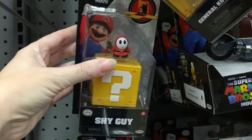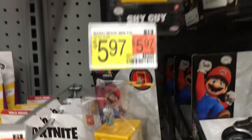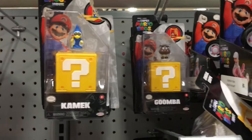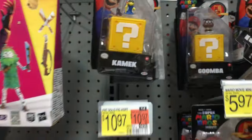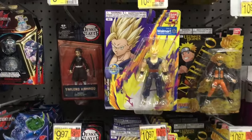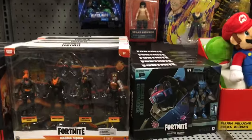These Mario plushie miniatures are adorable. I wish they just made little blind bag miniatures because I think they're really cute and very nicely done. Look at the little Goomba and Kamek. They also have a nice anime section of figures — a Dragon Ball Z exclusive Walmart figure, some cool Fortnite packs, as well as Demon Slayer.